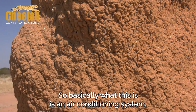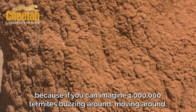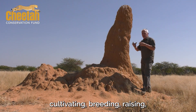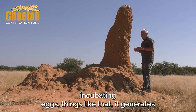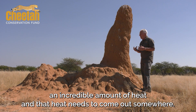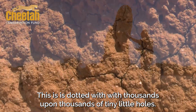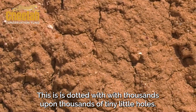And they build this. Basically what this is, is an air conditioning system. Because if you can imagine a million termites moving around, cultivating, breeding, raising, incubating eggs — it generates an incredible amount of heat. And that heat needs to come out somewhere. That's where this part comes in. It's dotted with thousands upon thousands of tiny little holes, and inside it's almost like a vortex.